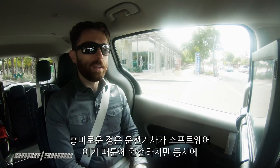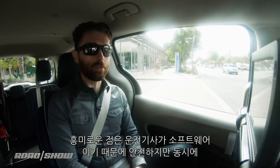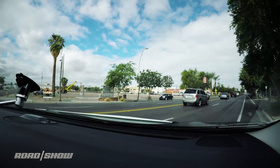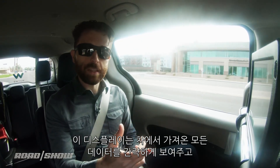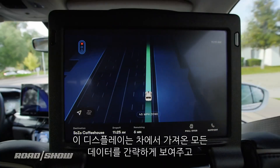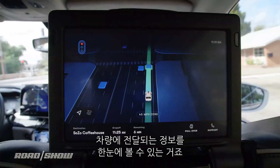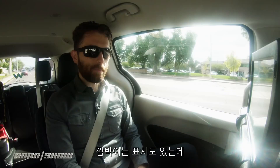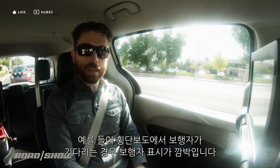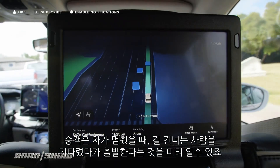That's what makes this car safe to be in. But interestingly, because the driver lives in software and only in software, it can be a little disconcerting for passengers sitting in the back seats. That's why these displays are here — they give you a simplified look at all the sensor data being pulled in from the car, highlighting things like pedestrians, other cars, even traffic lights. So at a glance I can tell what the car can see. It'll even make things flash — for example, if the car is waiting for a pedestrian to cross the road, that pedestrian will start to flash, so I'll know the car is waiting for them before we move on.